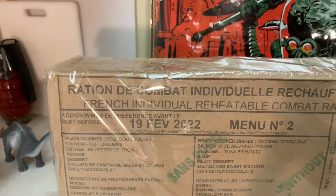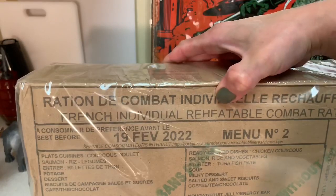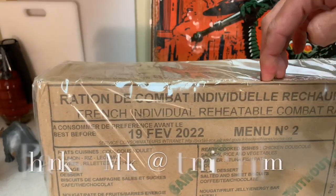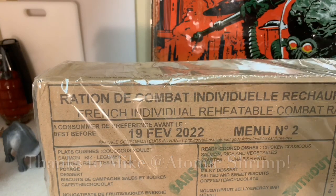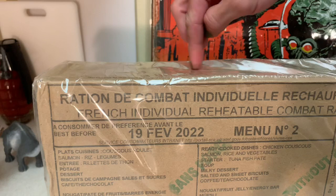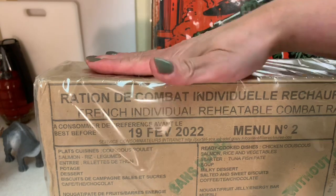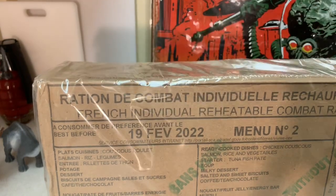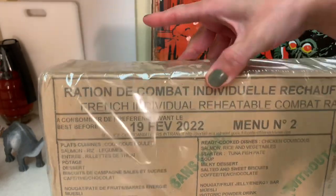Hello everyone. This is an RCIR that was given to me so generously by Atomic Shrimp. I'm going to link Atomic Shrimp's channel and his video for his unboxing. We're both unboxing and reviewing the same menu number 2 RCIR that he gave me and got one for himself, which is very cool. Thank you so much to Atomic Shrimp for this opportunity to review this because I have never had an RCIR before. This is just going to be the unboxing of all the components and everything in here and I will list them for you.